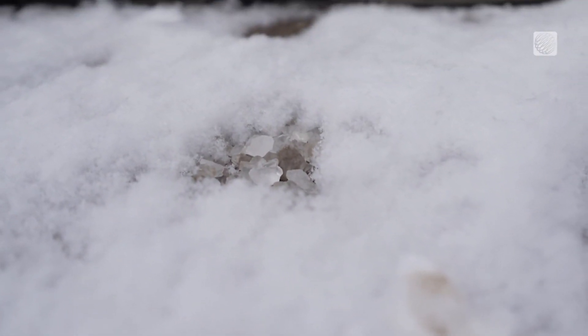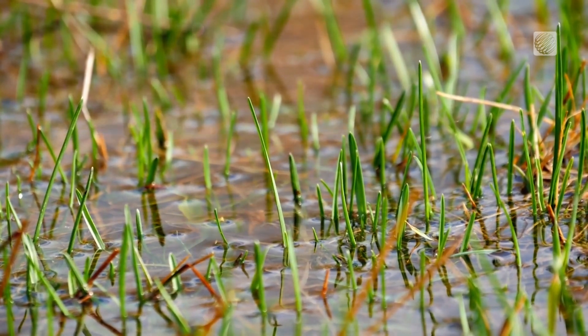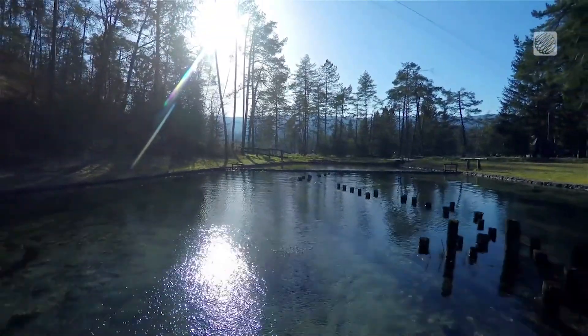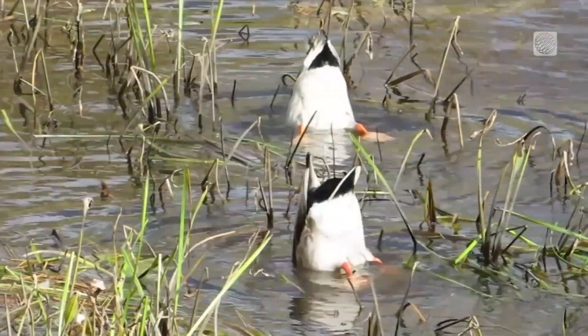The road salt in the snowmelt gets initially diluted by the water in the wetland, and then is absorbed by some of the plant species growing within it, acting as another source of pollutant removal. The natural assets that wetlands provide are really impressive.